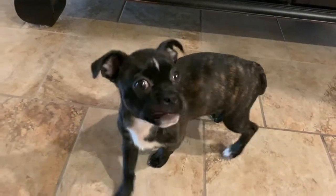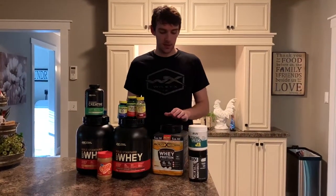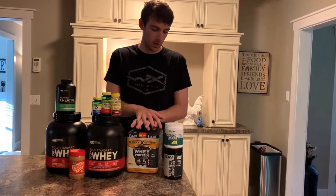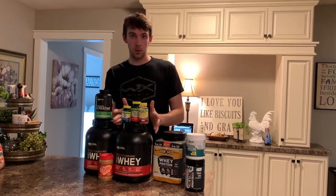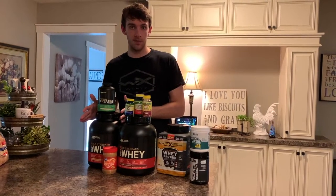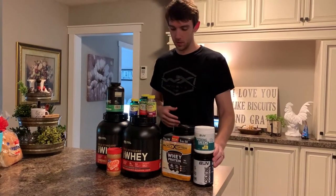This is our protein and this is our creatine — we had this more or less as a leftover and we're using it to mix into our protein shakes. We're using Optimum Nutrition — I like the chocolate, Cameron likes the vanilla. This is the Strong Greens, which is a general health supplement as I mentioned earlier in the video.